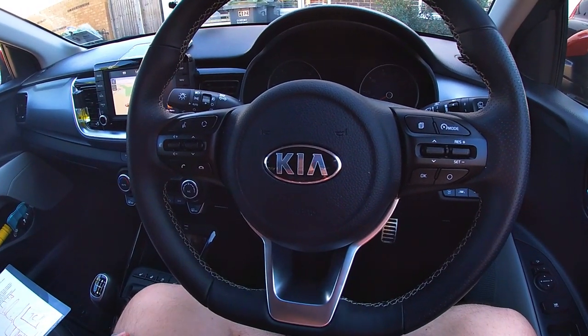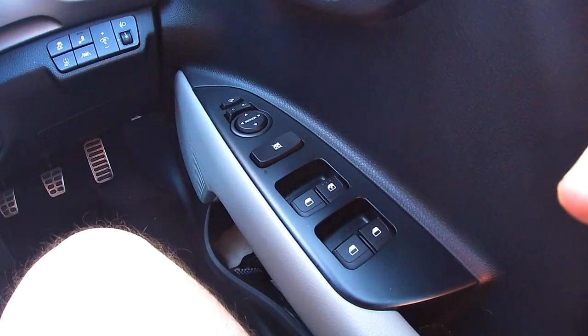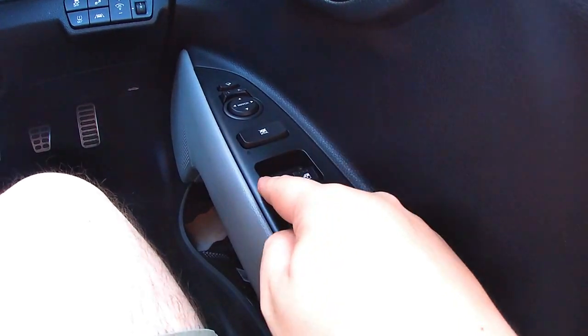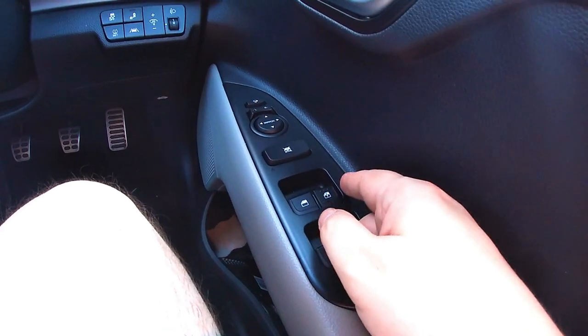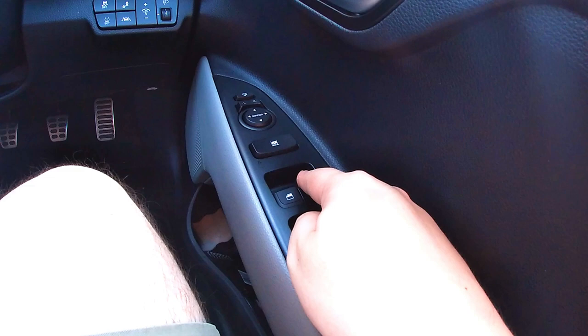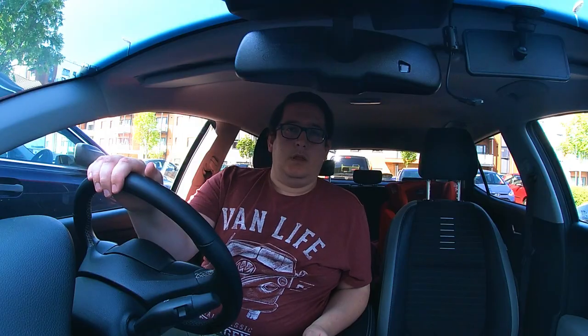Finally, you'll be asked to open your side window. In this car there are four switches for the windows. The switch that relates to your window is in the front right-hand side position — press it down to open the window, and pull it back up to close the window.